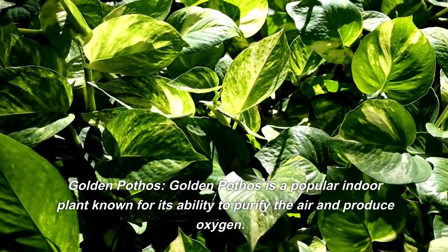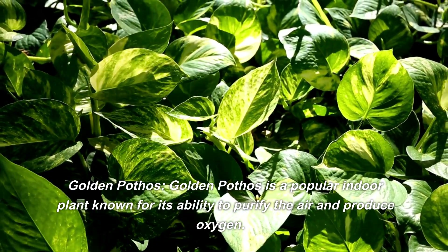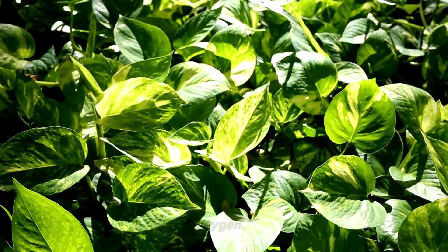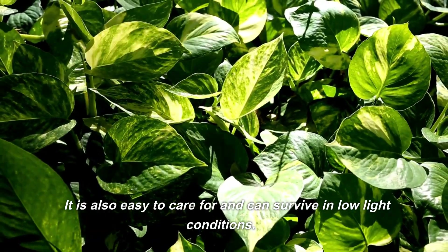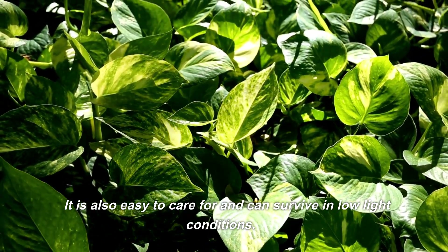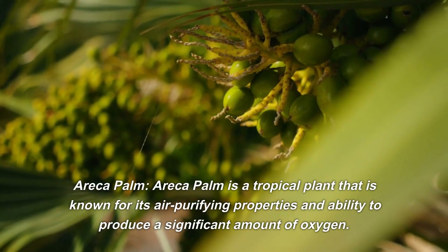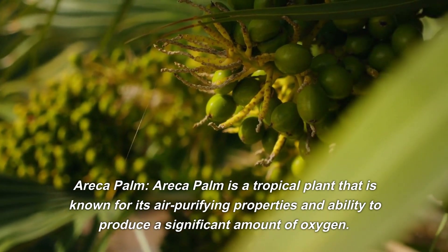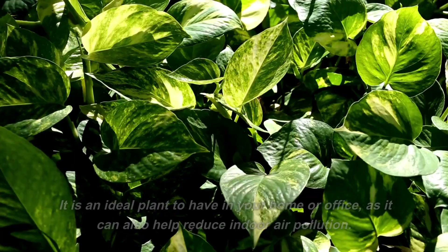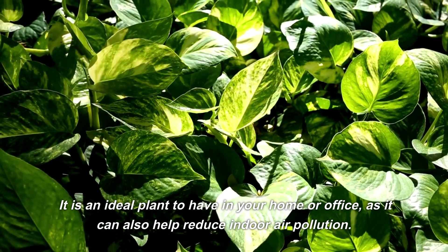Golden pothos is a popular indoor plant known for its ability to purify the air and produce oxygen. It is also easy to care for and can survive in low-light conditions. Arica palm is a tropical plant known for its air-purifying properties and ability to produce a significant amount of oxygen. It is an ideal plant for your home or office, as it can also help reduce indoor air pollution.